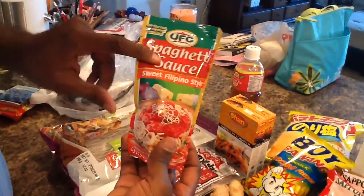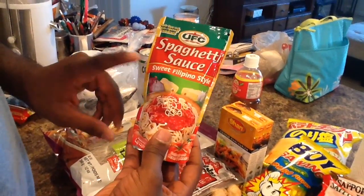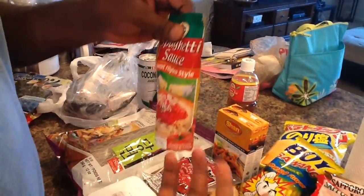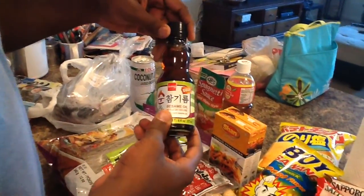I got some more spaghetti sauce — sweet Filipino style. If you've never had Filipino spaghetti, it's sweet instead of being like your regular Prego or Ragu. It's really good — just different things. We got some hot dog in our spaghetti. Yeah, hot dogs.